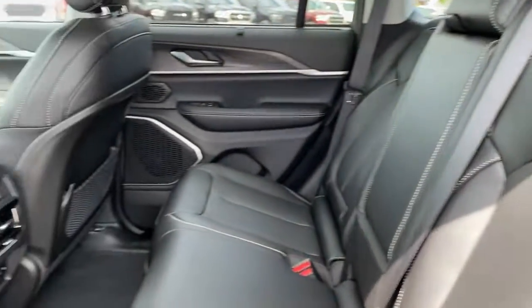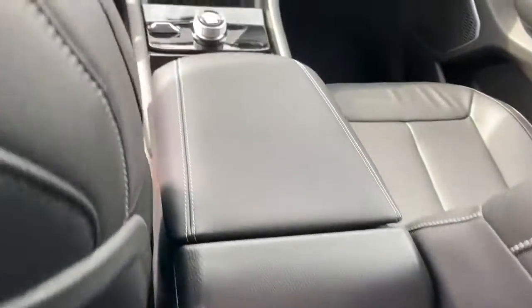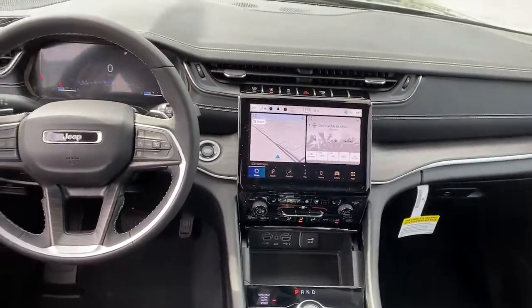Heated rear seat, heated mirrors, fog lamps, power lift gate, dual-zone AC.